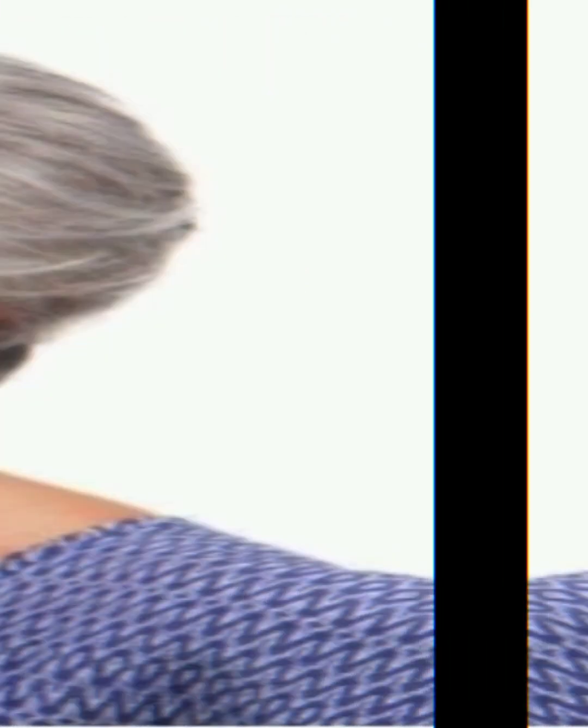For the pompadour or quiff, apply styling pomade or wax for height and hold. Use a comb or your fingers to shape the top of your hair.